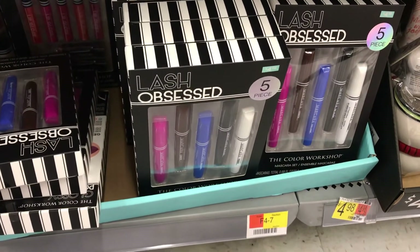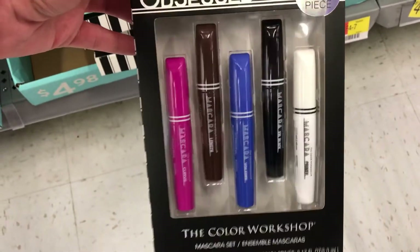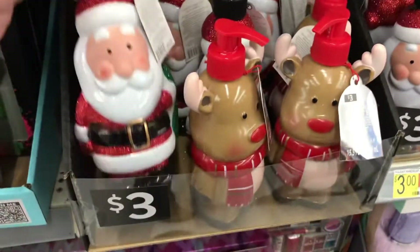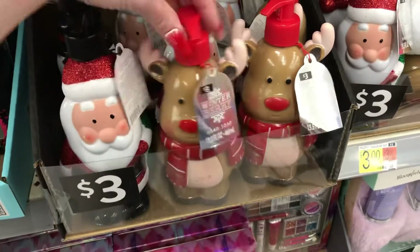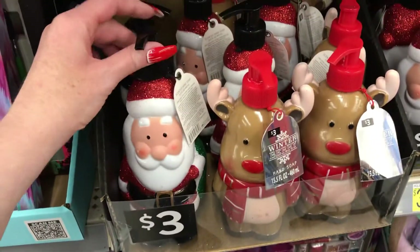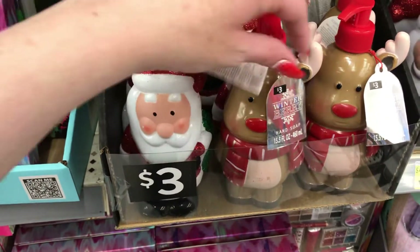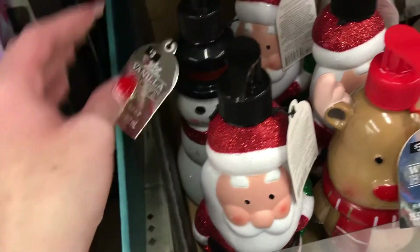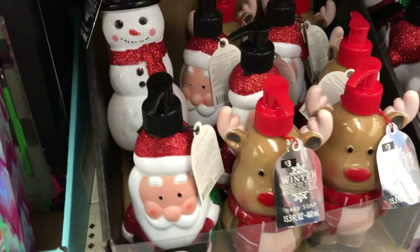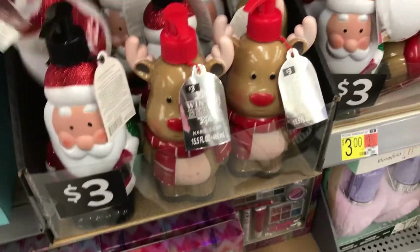They have five mascaras for five dollars. Right here they have these cute — ooh, these are heavy — but they're cute little soaps. Hand dispensers and there's soap in them. This one is crisp apple, the reindeer is winter berry, and the snowman is vanilla frost — of course. But these are cute, I might get one — so cute in the kids bathroom.